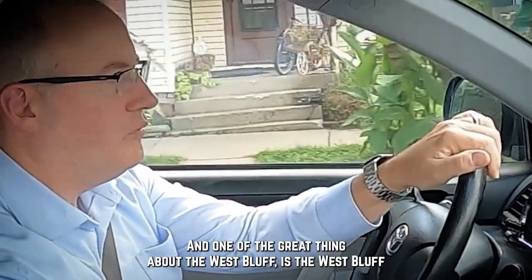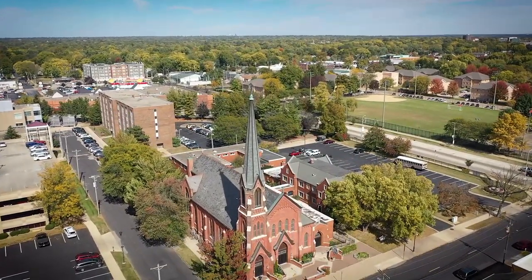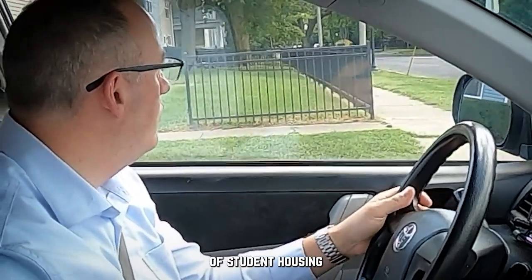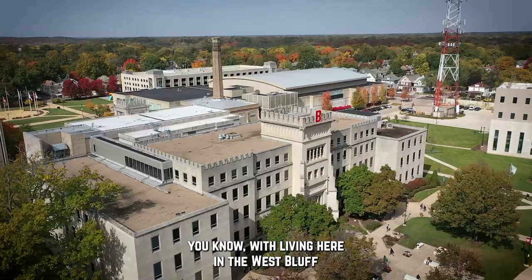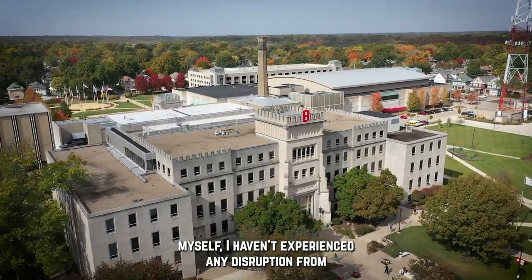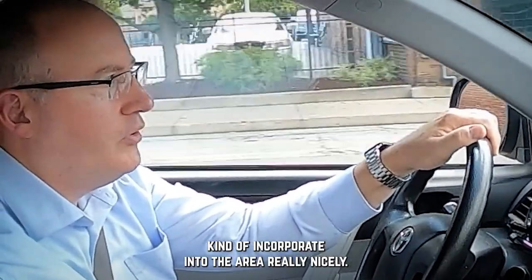One of the great things about the West Bluff is that it's one of the most walkable residential and commercial districts in the city. There's also a really nice mix of student housing. The nice thing about the student housing related to Bradley is that, living here in the West Bluff myself, I haven't experienced any disruption from the student housing. So the students can incorporate into the area really nicely.